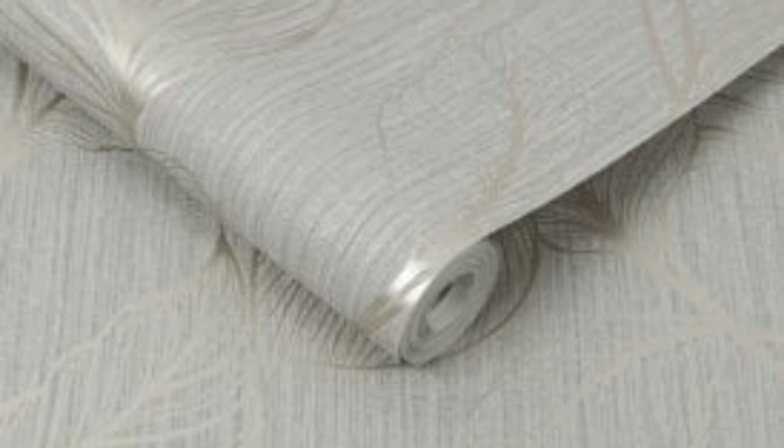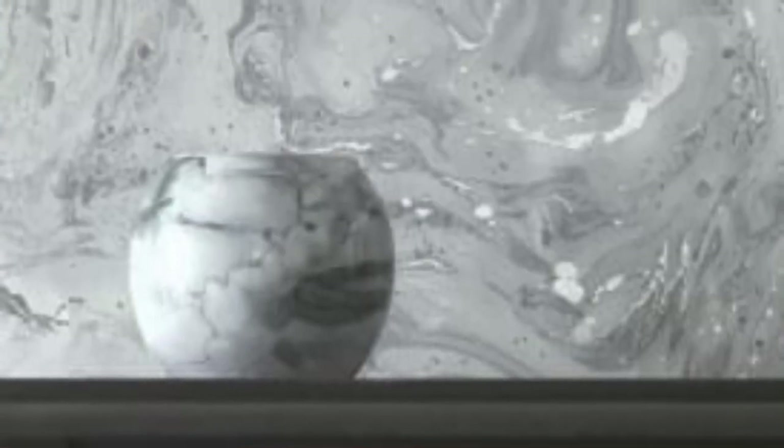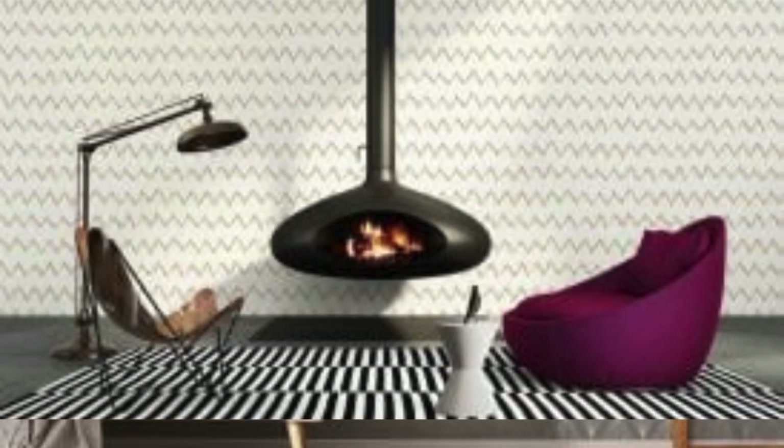Wall preparation. Properly prepare the walls before applying metallic wallpaper. Ensure that the surface is clean, smooth, and free from imperfections. Wall imperfections can be more noticeable with reflective surfaces, so patch and sand the walls if needed. Consider the direction of light: the direction of natural and artificial light in the room can impact how the metallic finish is perceived. Test samples in different areas of the room to see how the wallpaper responds to various lighting conditions.